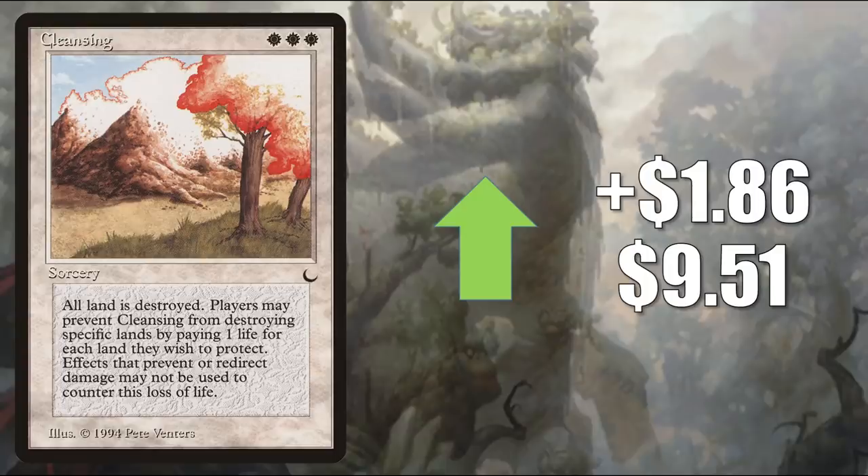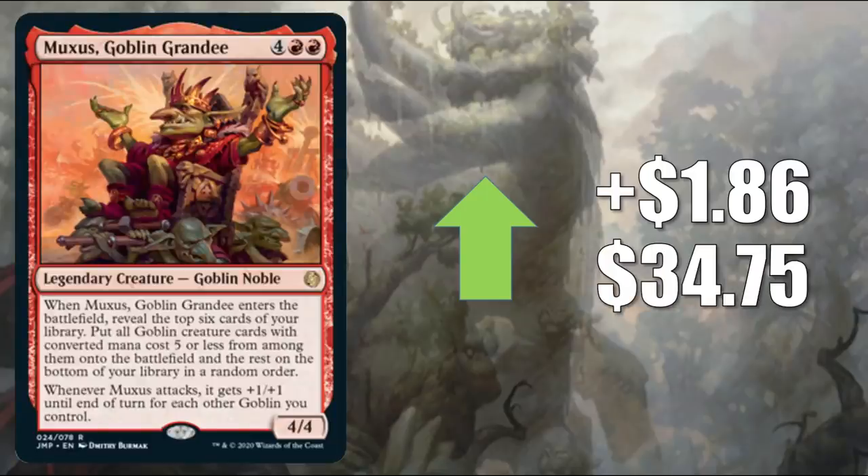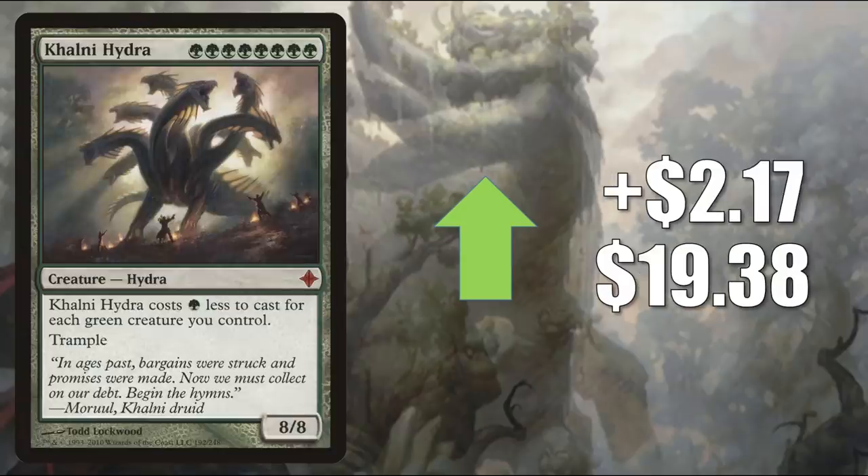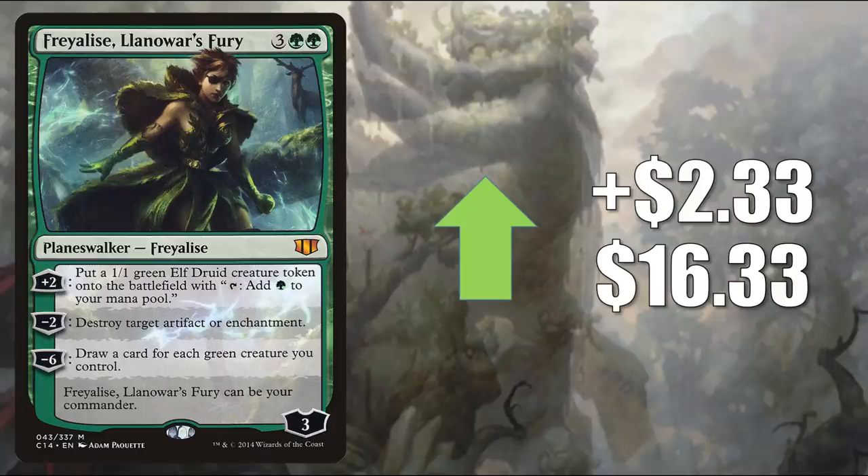Cleansing from The Dark — on the reserve list — up $1.86 to $9.51, another card that can help you get your lands in your graveyard if you need to. Muxus, Goblin Grandee from Jumpstart goes up $1.86 to $34.75 — a popular Commander, also showing up in Krenko Mob Boss builds and others, and sometimes in Legacy Goblins. Doubling Season from Double Masters is trying to find its price point, going up $1.86 to $45.79 — a highly played Commander card in Atraxa and many other builds. Also got a Tolarian Community College mention this week. Colossal Dreadmaw — wait, Colony Hydra from Rise of the Eldrazi made the curated list and you might see it in your Zendikar Rising set boosters. It goes up $2.17 to $19.38 and sees Commander play in Gargos Vicious Watcher builds and more.